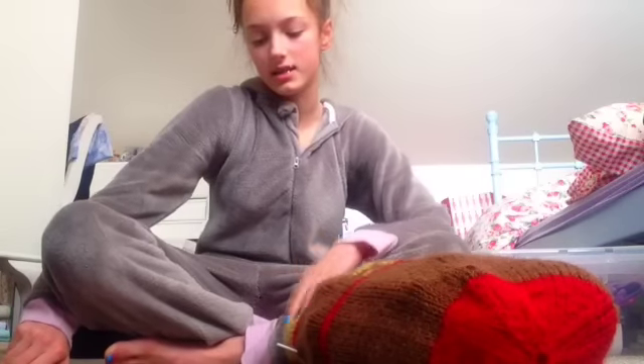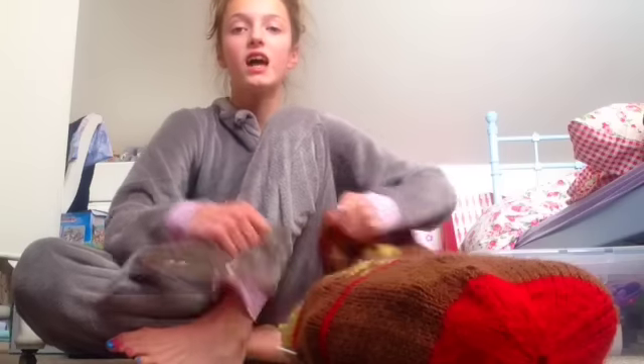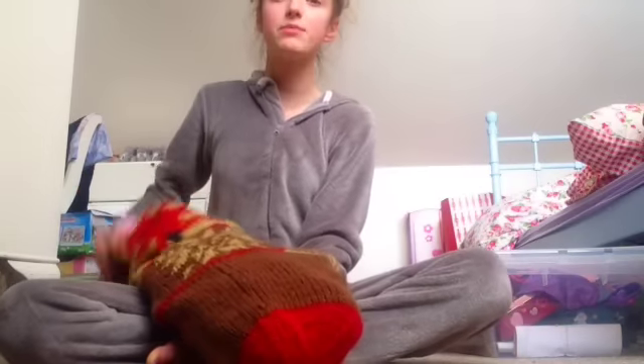Hello and welcome back. Today I'm going to do a what's in my stocking. I'm very ill - I've got a cold and a cough. Let's get started. This is my stocking. I'm sorry if my voice is a bit hoarse.